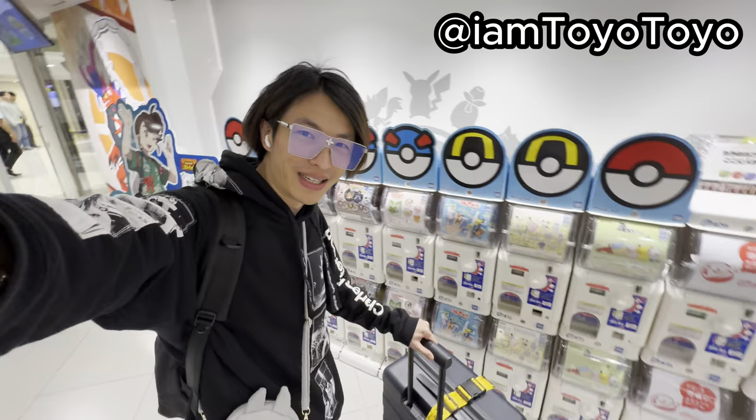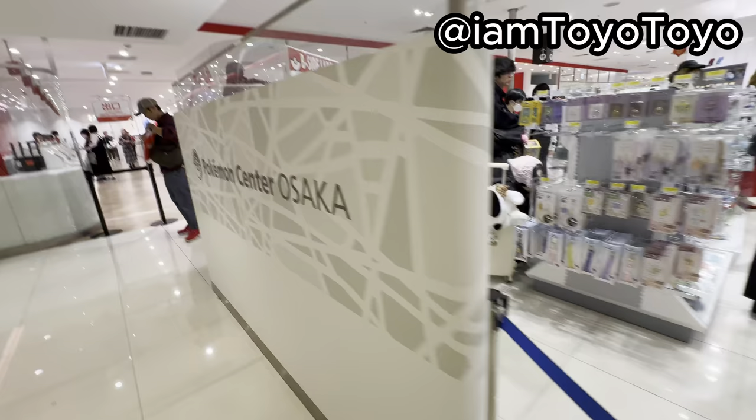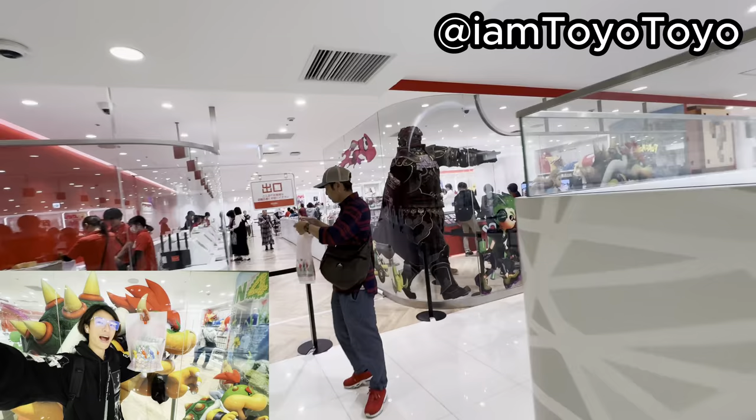Hey, what's up guys, Soho here! I'm back at the Pokemon store in Osaka Umeda! I'm so excited! Look at the Pokemon Beast collection!